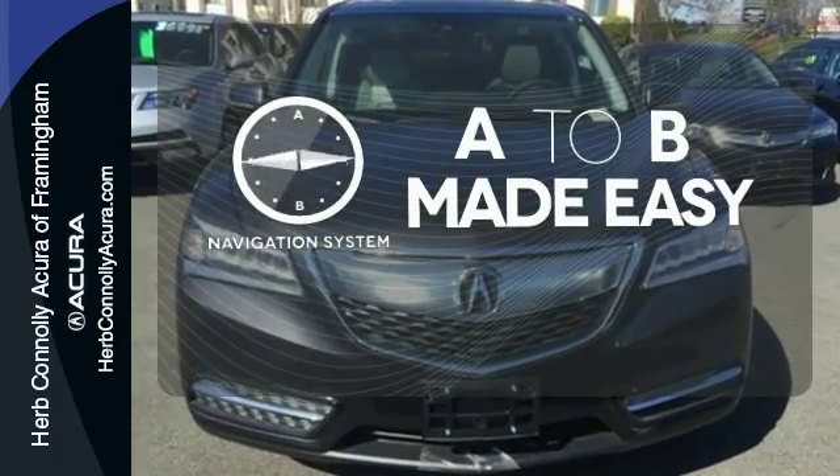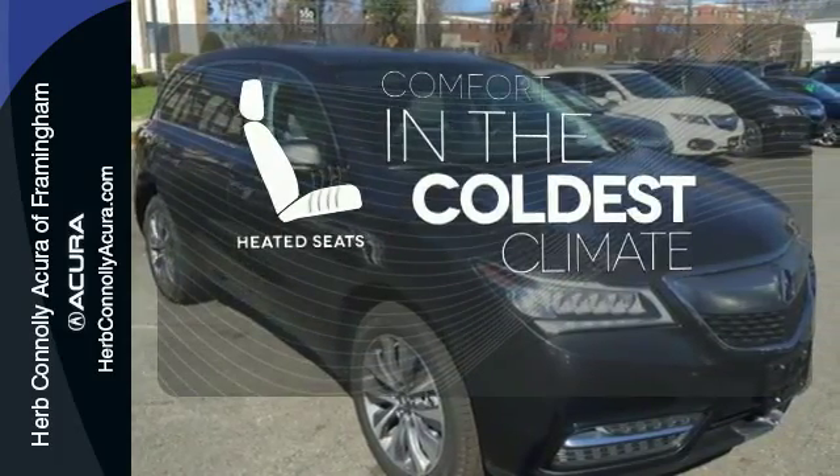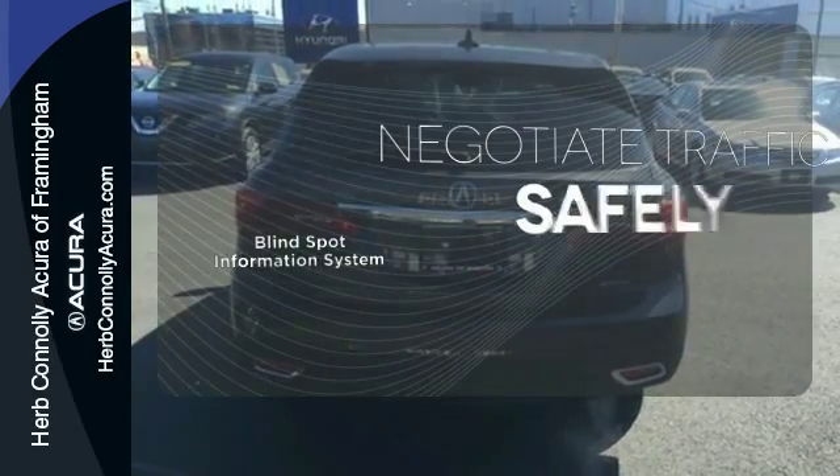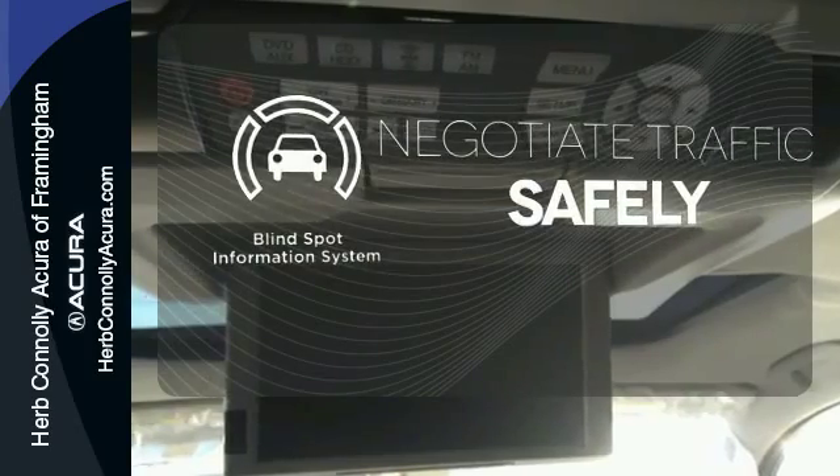Never feel lost again with the navigation system. The heated seats keep you comfortable, no matter how cold it is. Safety comes from being aware of your surroundings, and for that, the blind spot indicator can't be beat.